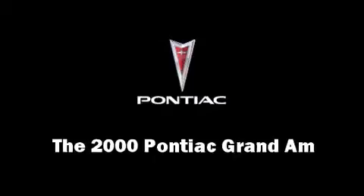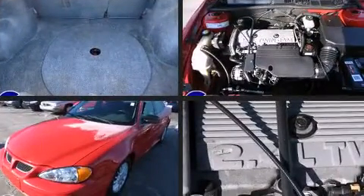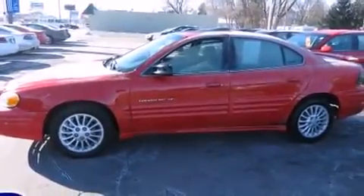The 2000 Pontiac Grand Am. This four-door, five-passenger sedan provides exceptional value. It features an automatic transmission, front-wheel drive, and a 2.4-liter four-cylinder engine.